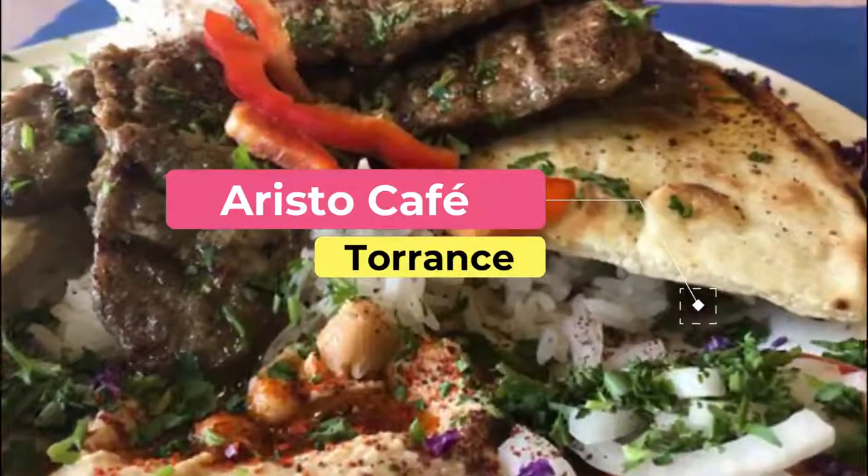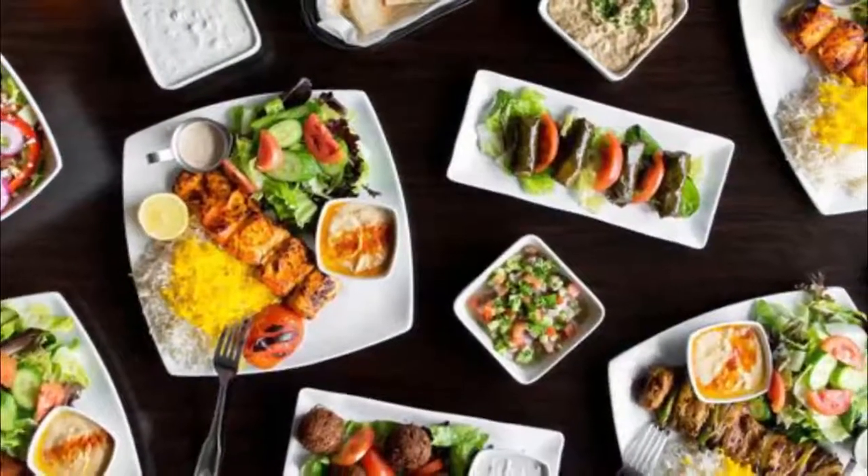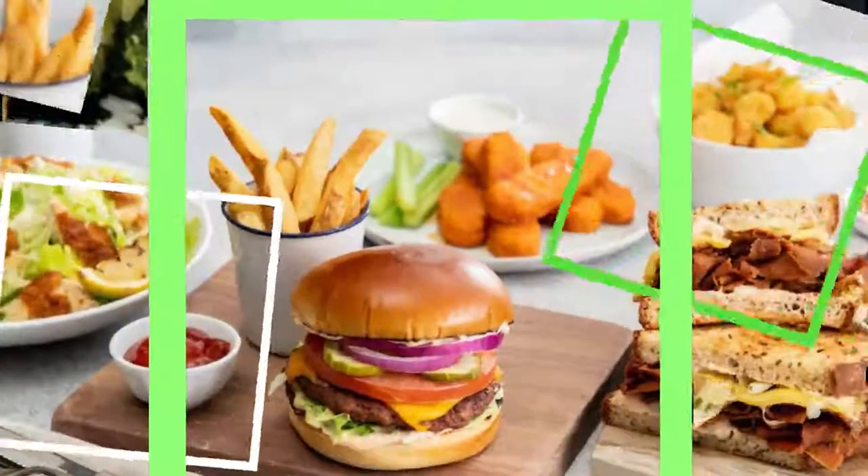Number seven: Aristo Cafe. Aristo Cafe is a small and cozy cafe serving Greek and Lebanese dishes. It draws from Mediterranean cuisine traditions, using fresh fish, olive oil, and vegetables, and offering delicious specialties.